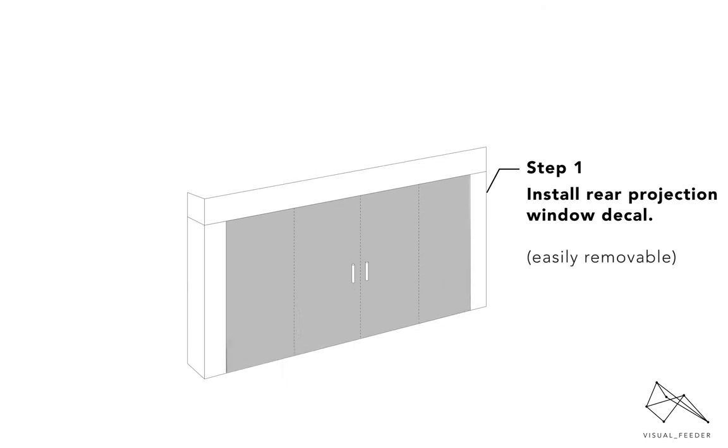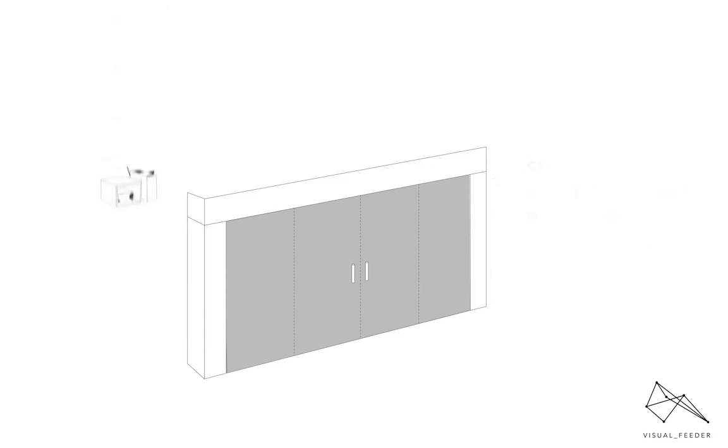Our non-abrasive rear projection film is installed to the interior windows of the space. This provides a cover to the unit and allows the surface to be projected on.